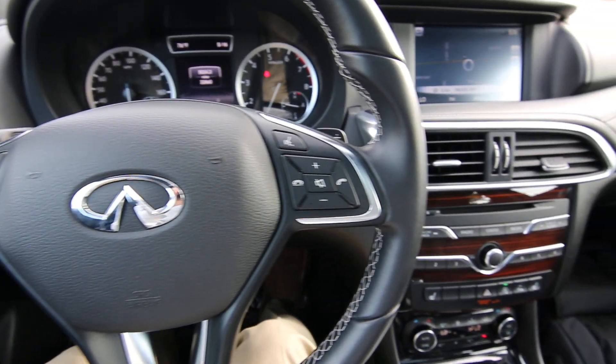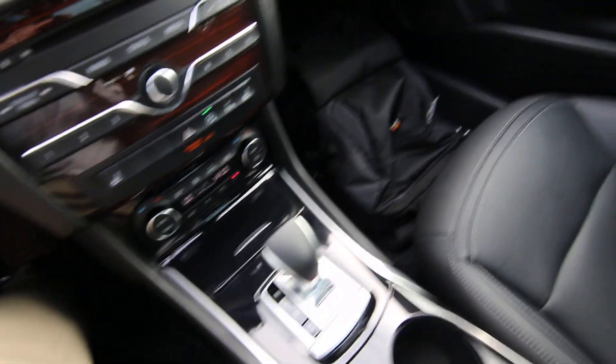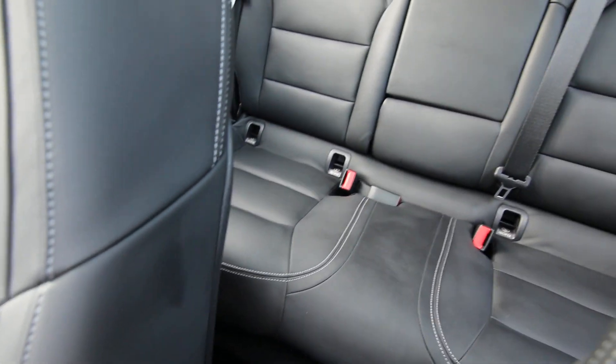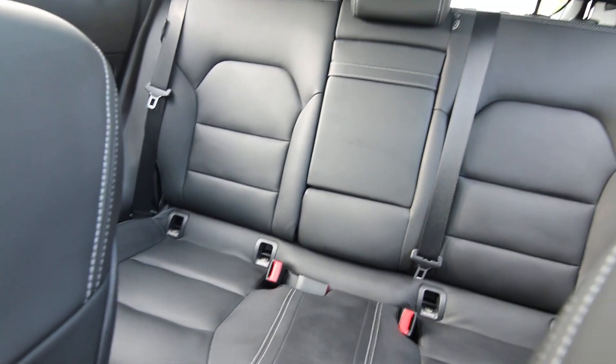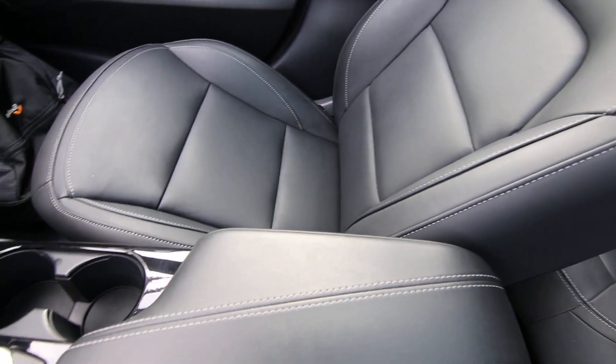Hello! Joe here from Infiniti of Tacoma and today I'm going to tell you about this beautiful 2017 Infiniti QX30 Premium all-wheel drive that we have for sale. We acquired this directly from Infiniti Financial Services — it's an all-lease vehicle, one owner, clean Carfax. Looks like it's spent most of its life on the west coast in California. We do have a complimentary Carfax report for you to view.